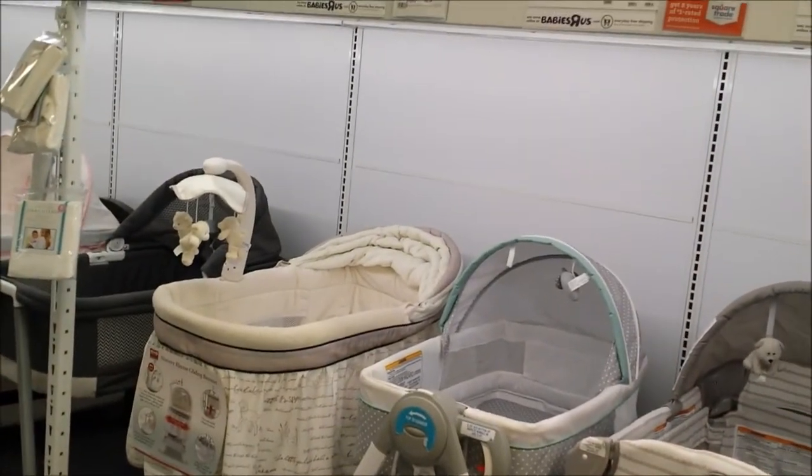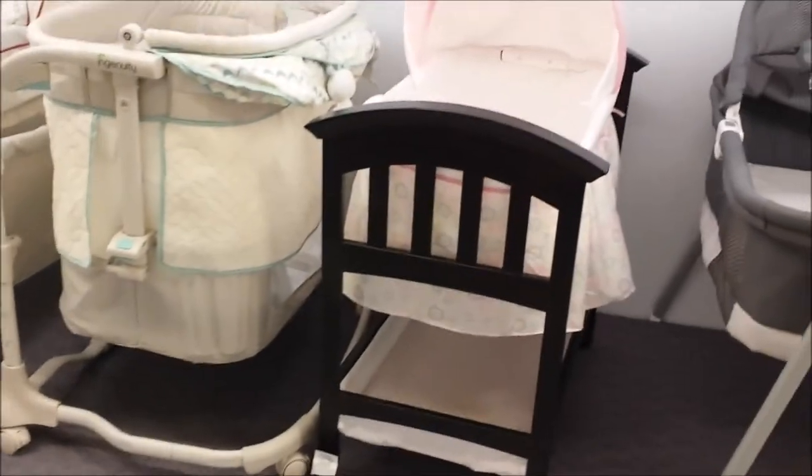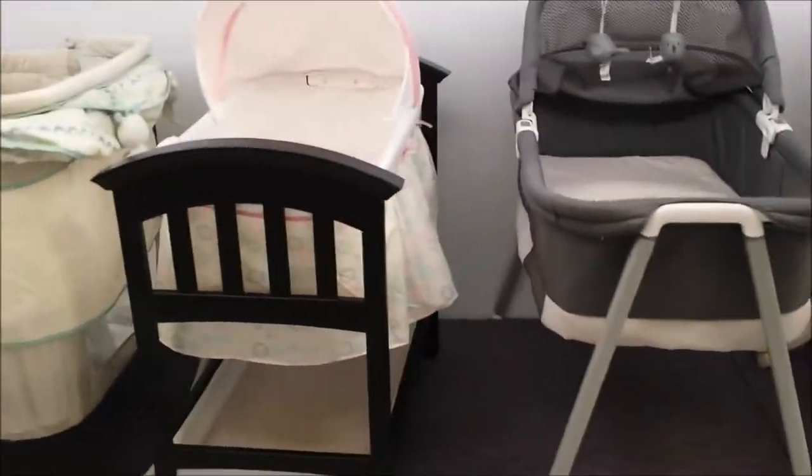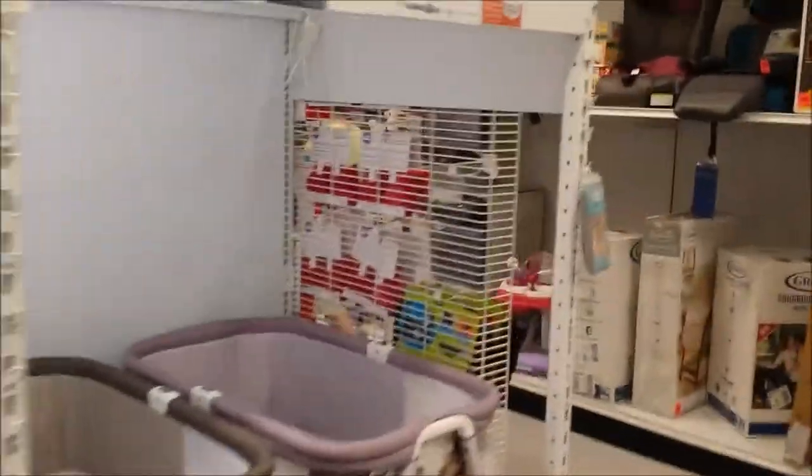There are definitely some options, but I like what was that one - Classic Comfort by Summer Infant. Though Summer Infant doesn't have great reviews for quality.